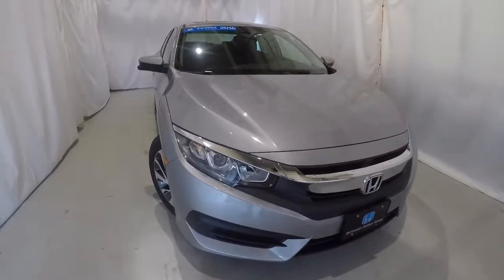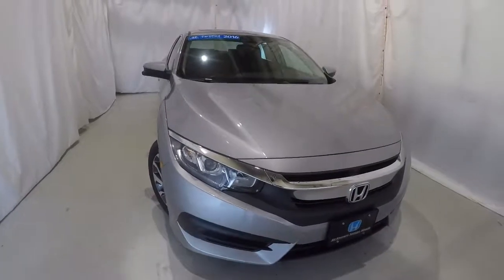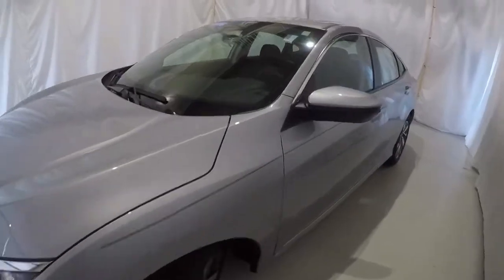Today we're featuring a certified pre-owned 2016 Honda Civic EX with 17,000 miles on it, alabaster silver metallic in color, a clean Carfax one owner. We'll walk around the vehicle starting here on the driver's side.